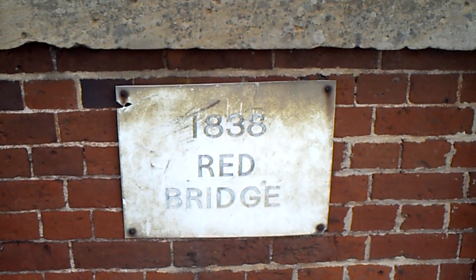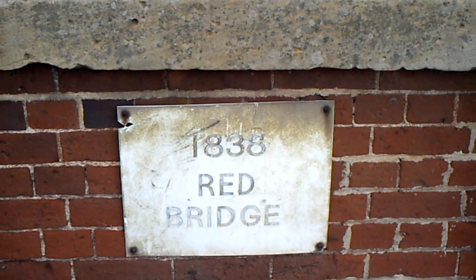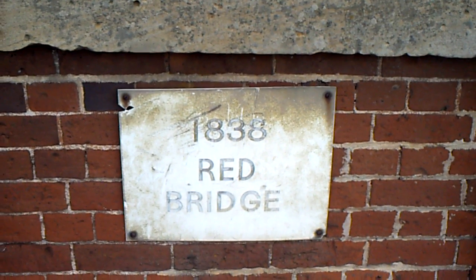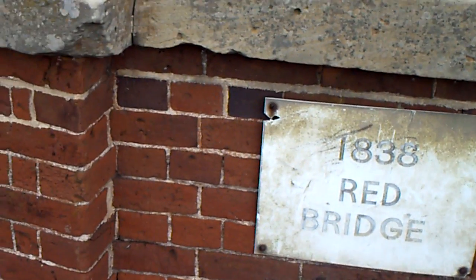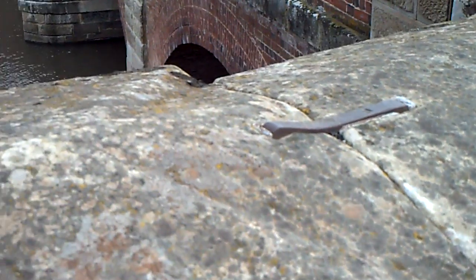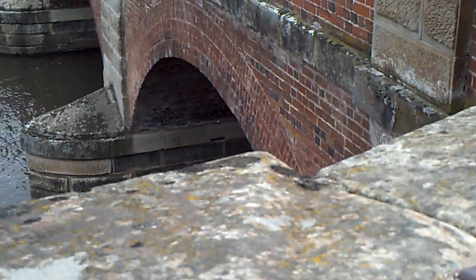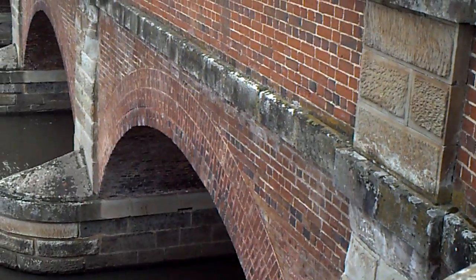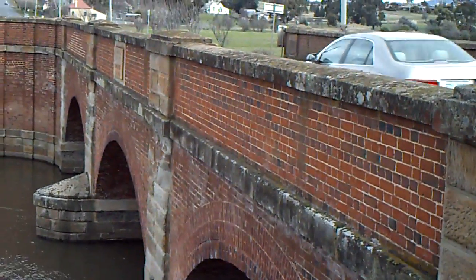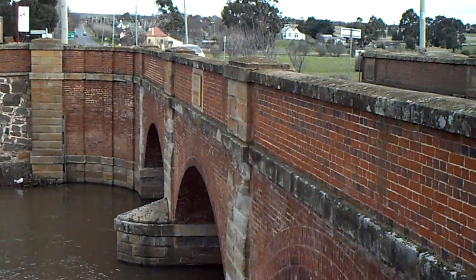Good morning everybody. I'm in Campbelltown right now in Tasmania and what you're looking at is Red Bridge. Now most of these things were convict-made bridges made out of convict-made bricks. You see it? That's Red Bridge. Just lovely.